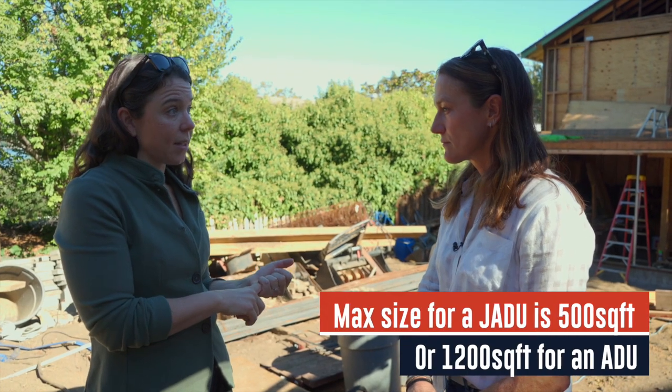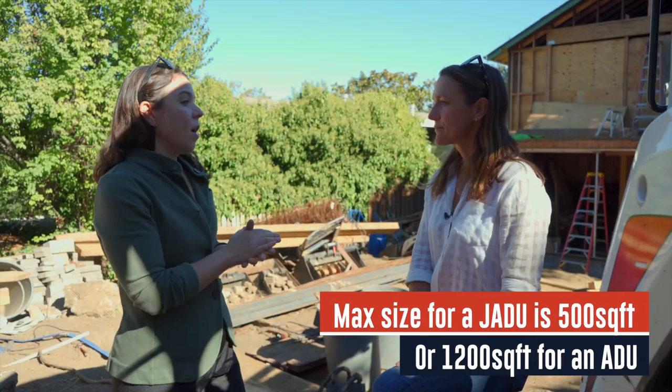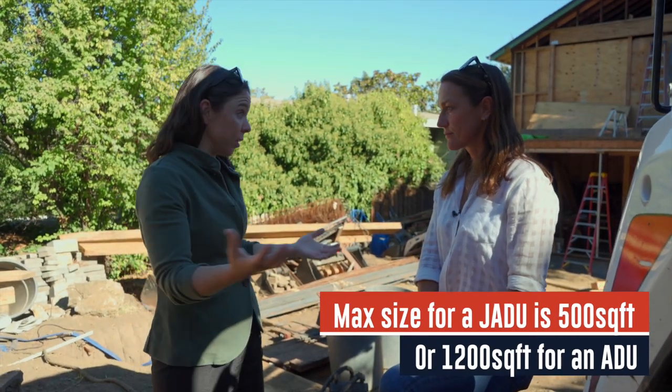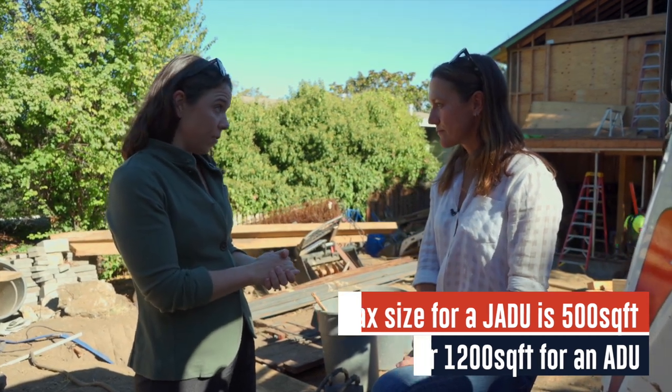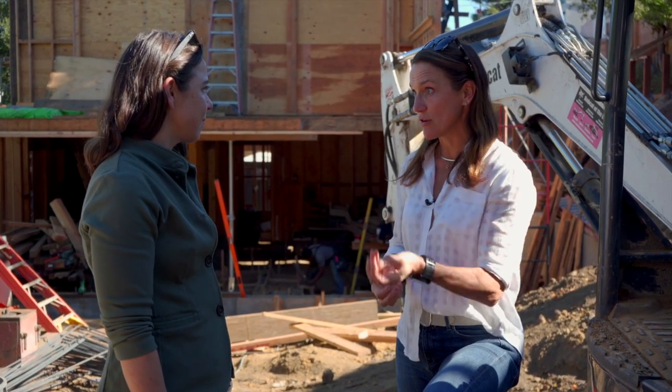JADUs are maxed out at 500 square feet. An ADU has to be a fully functioning unit with a real kitchen. And how big can that be? 1,200 square feet max.